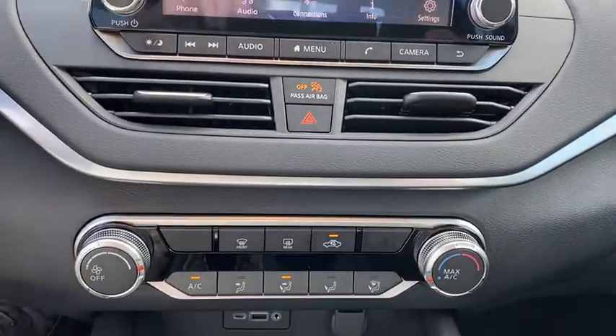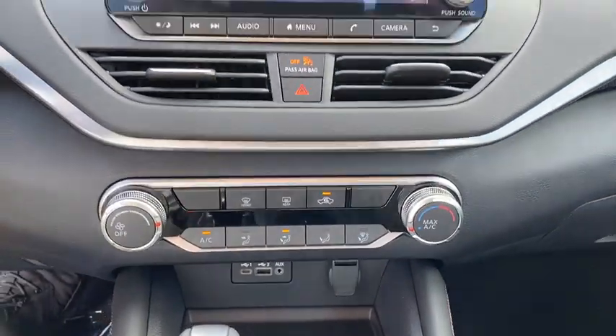Aluminum wheels, keyless start, front wheel drive, AM FM stereo radio, rear defrost.